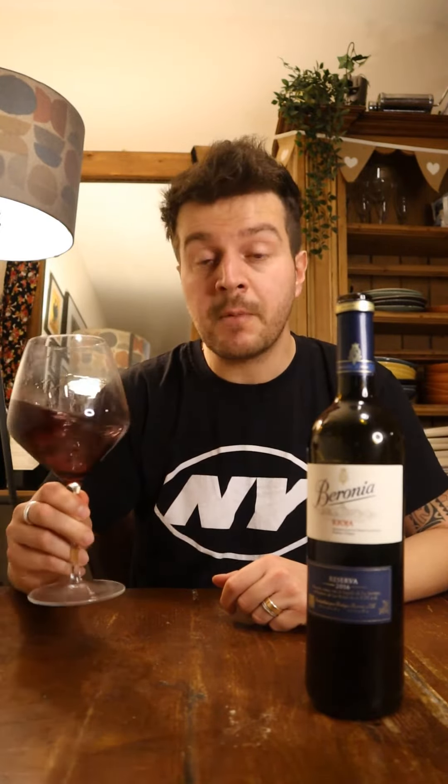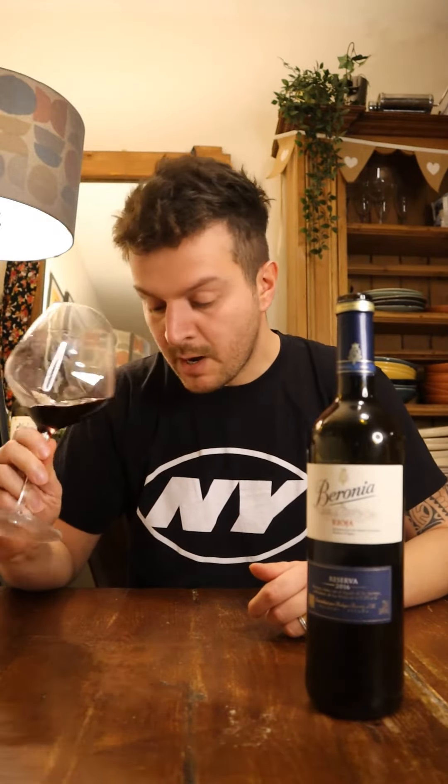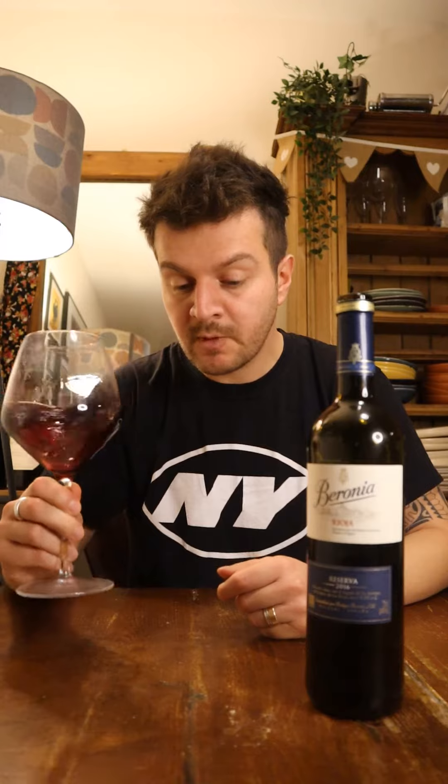On the nose, I get a lot of aromas of black fruit. Think about blackcurrant, black cherry, bramble. I can also get some sweet spice, some cinnamon, some nutmeg. Very, very good. Very good nose.